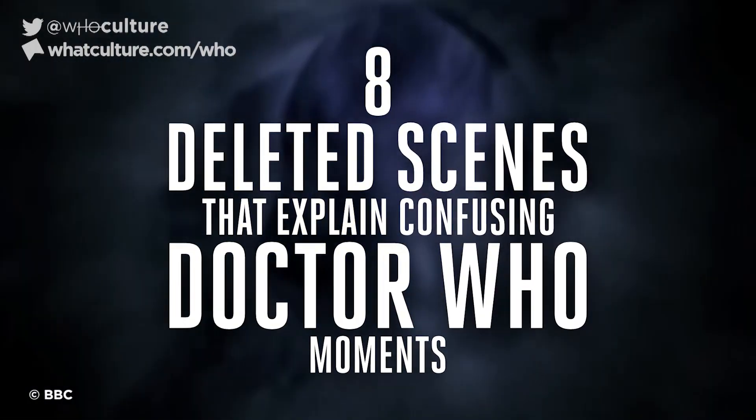Deleting scenes is a natural part of TV production, so Doctor Who is no stranger to this. Cramming huge stories and entire universes into small chunks means that an occasional line of dialogue or a silly joke might end up on the cutting room floor. While the majority of stuff cut is usually silly jokes or bits of fluff, there have been points where certain episodes have lost actually quite important things. These are 8 deleted scenes that explain confusing Doctor Who moments.